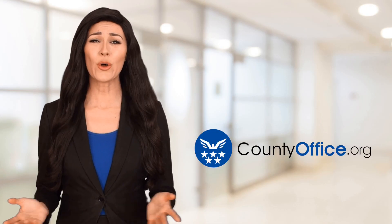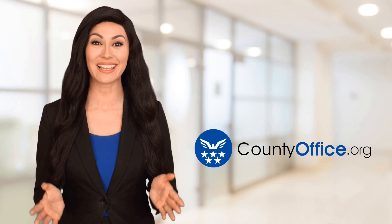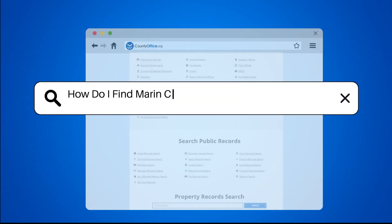Welcome to County Office, your ultimate guide to local government services and public records. Let's get started. How do I find Marin County, California property records?